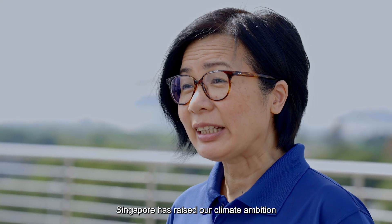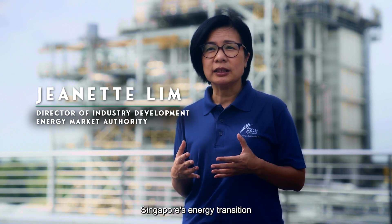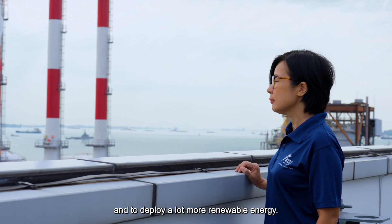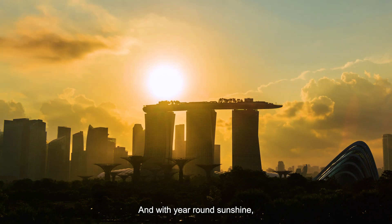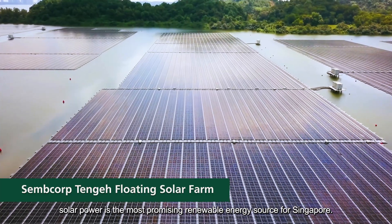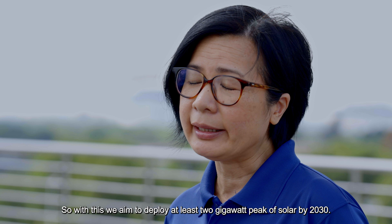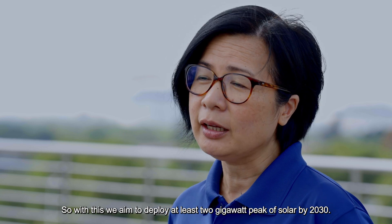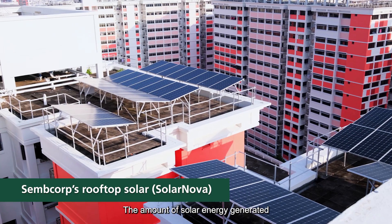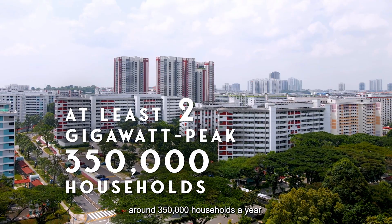Singapore has raised our climate ambition. To achieve this, we will need to advance Singapore's energy transition and deploy a lot more renewable energy. With year-round sunshine, solar power is the most promising renewable energy source for Singapore. We aim to deploy at least two gigawatt peak of solar by 2030 — enough to power around 350,000 households a year.